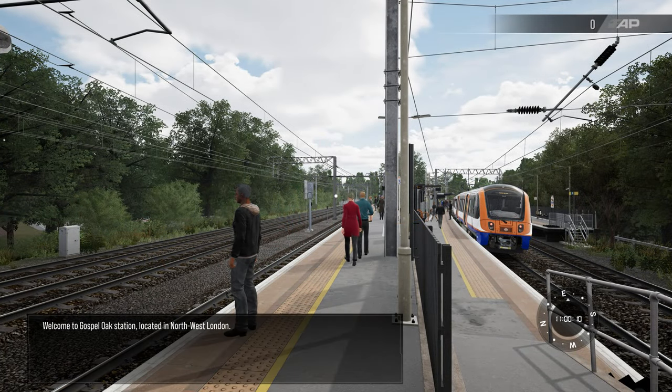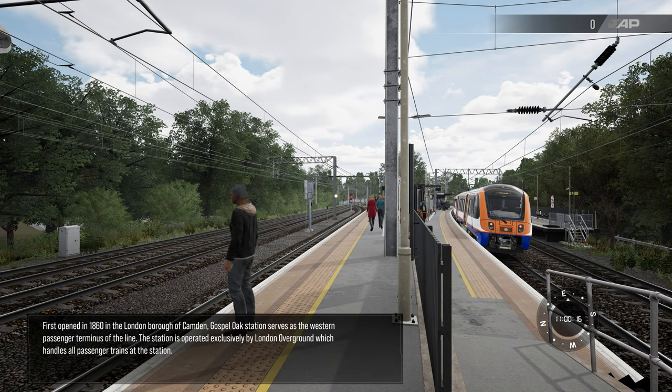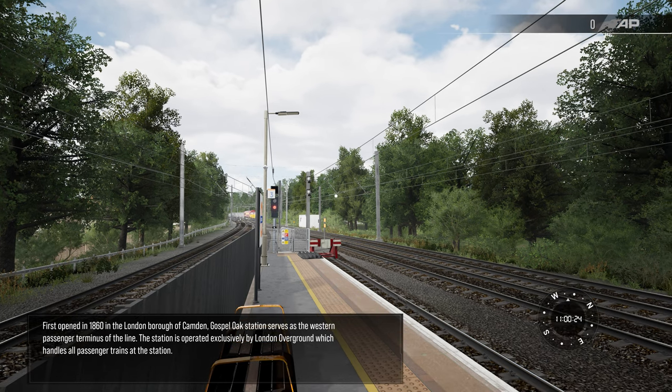Welcome to Gospel Oak Station, located in northwest London. First opened in 1860 in the London borough of Camden, Gospel Oak Station serves as the western passenger terminus of the line. The station is operated exclusively by London Overground, which handles all passenger trains at the station.